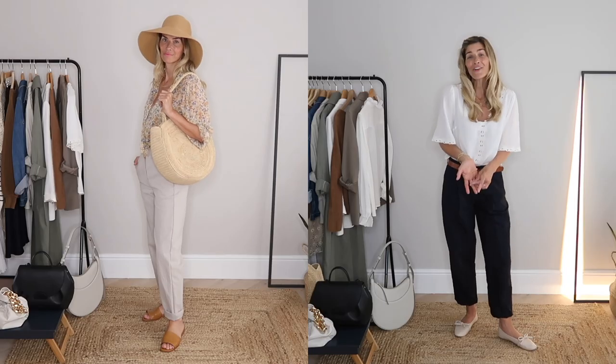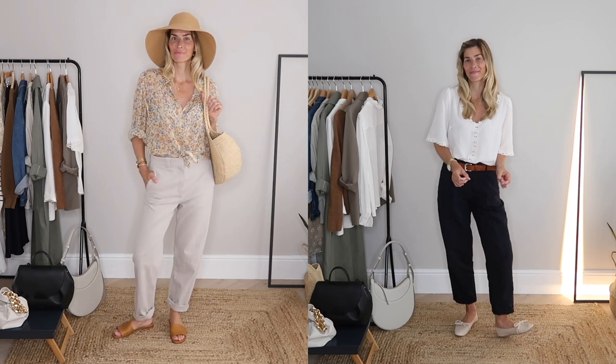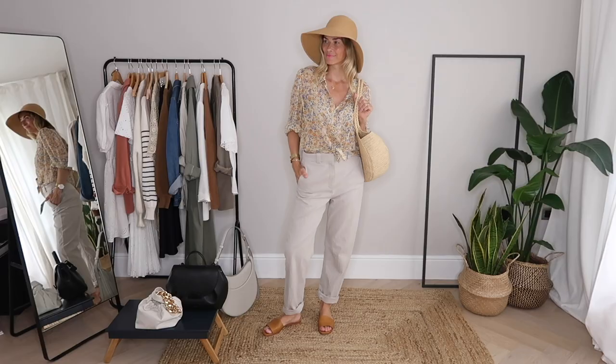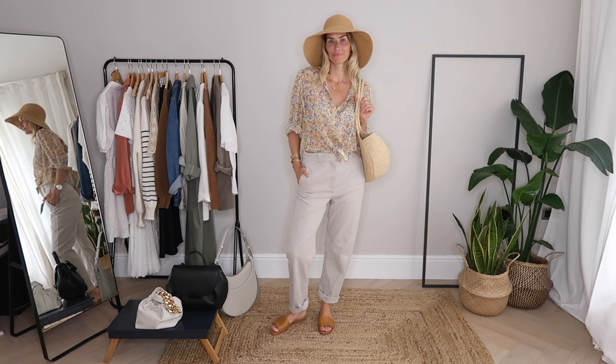A very honest disclaimer: straw hats can be hugely impractical — they tend to fly off in the wind and they're really tricky to pack. However, they just make an outfit look effortlessly chic every single time, which is probably why I'll always have one in my summer capsule wardrobe. Plus there's the added bonus of shielding your face from the sun. Because of the cons, I rarely invest too much money in one. I bought this one recently from H&M — it's wide enough to protect my crow's feet, squidgy enough to flatten into a carry-on case, and chic enough to elevate any outfit.